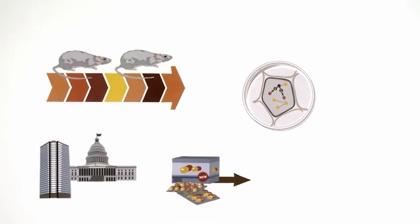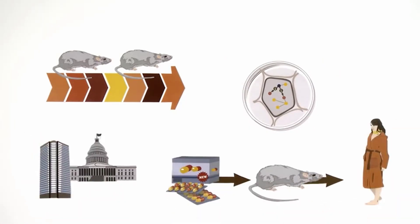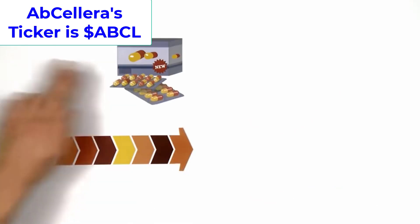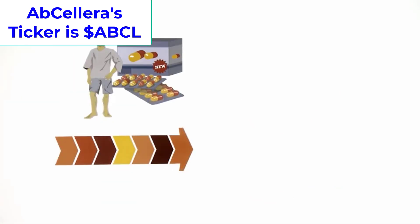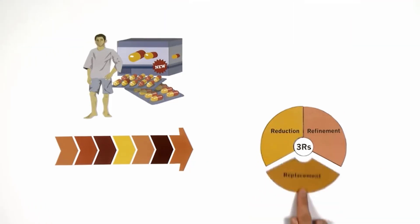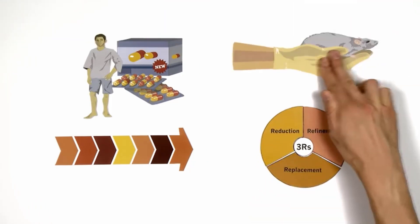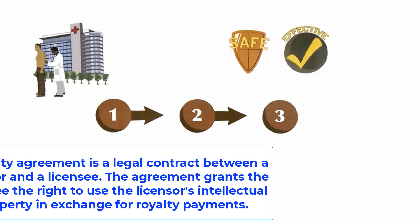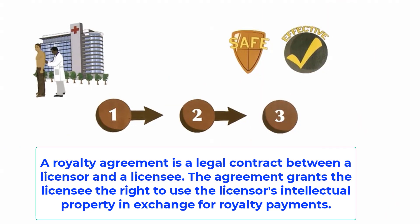Abcelera develops partnerships with small, medium, and large drug companies. The drug company tells ABCL the idea for the therapeutic agent, and ABCL performs the entire discovery process and validates the work. It then turns everything over to the drug company for clinical trials. It locks in royalty agreements with other companies which creates a long and healthy revenue stream.